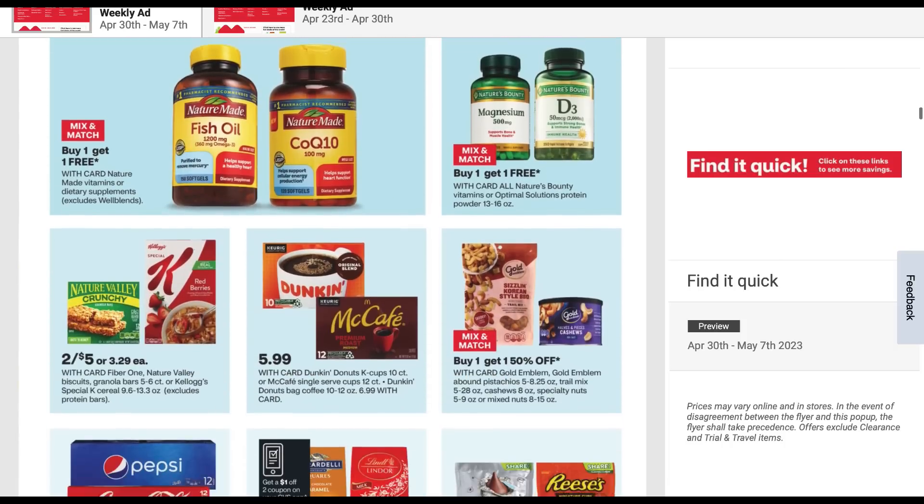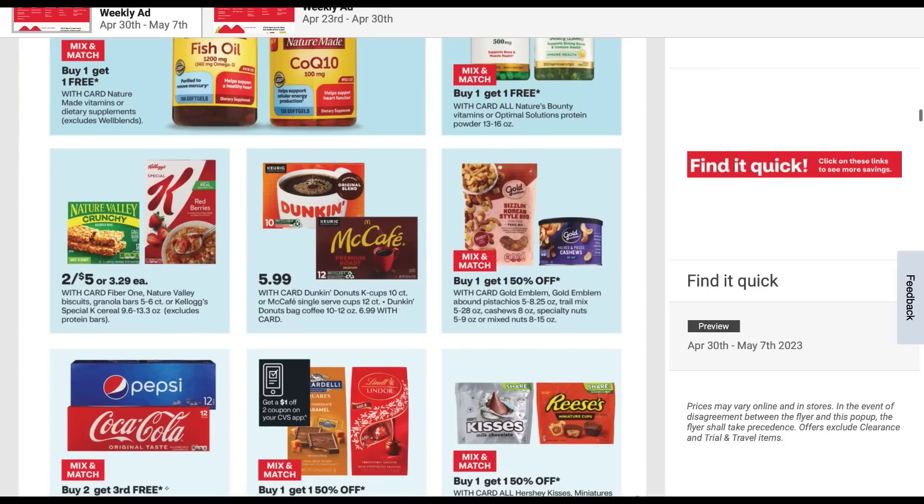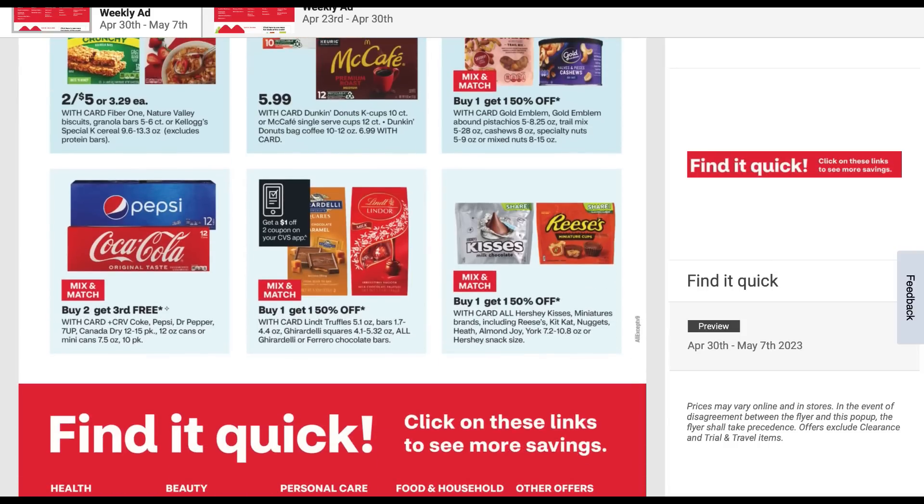Special K and Nature Valley are two for $5 this week. Duncan McAfee at $5.99. Some candy there — we're going to see a dollar off two app coupon on those select candies.